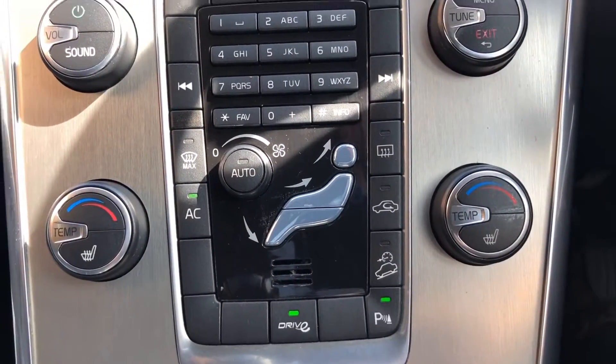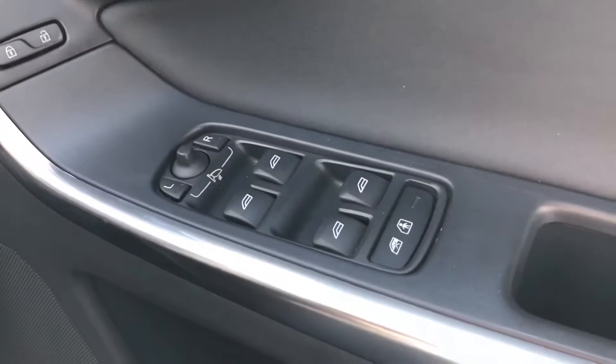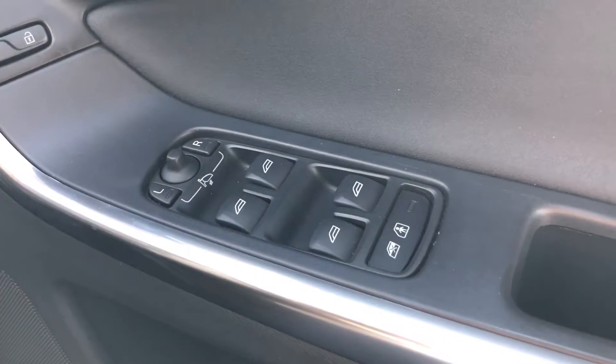Both front seats are heated, as you can see, with rear parking sensors. It also has electrically adjustable mirrors and front and rear electric windows.